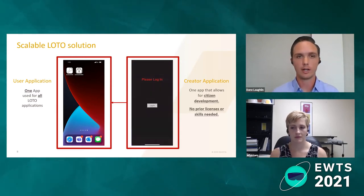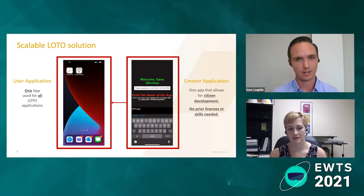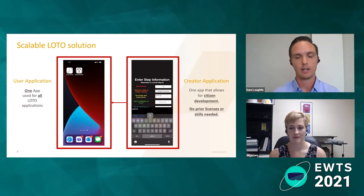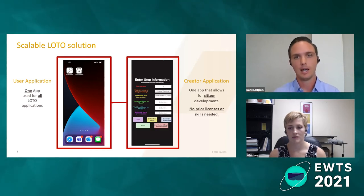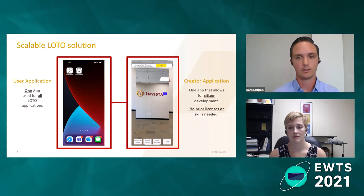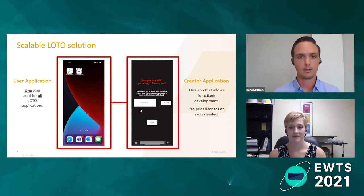Our goal was to create a scalable lockout tagout solution. To do so, we had to get away from the desktop application and transition over to a mobile application — something like Snapchat. We actually took a page out of Snapchat's book: you take a picture, you drop whatever content you want over the top of it, and then you share that with the next person. This creator application allows you to take a photo of whatever you want to do a lockout on, drop your arrow on top, move it to the associated location, hit save, and continue generating content. Anybody with a mobile device can use their phone's camera to create a lockout tagout application without needing developer skills or even a Unity license.